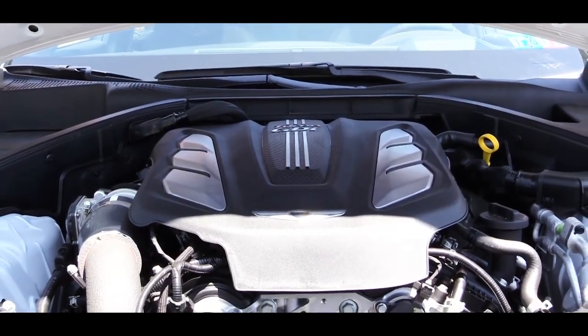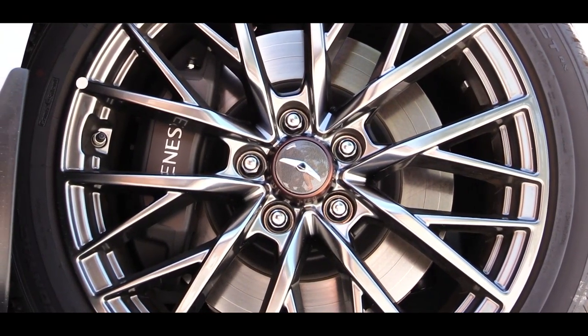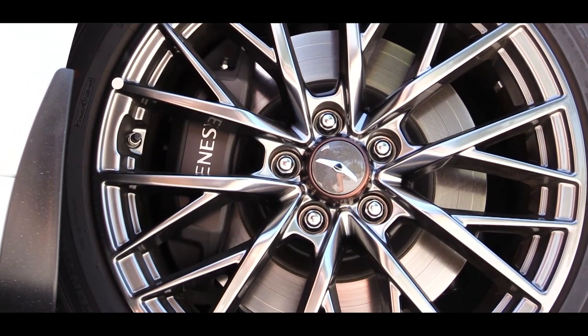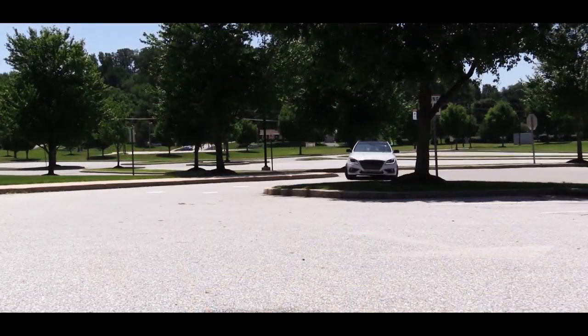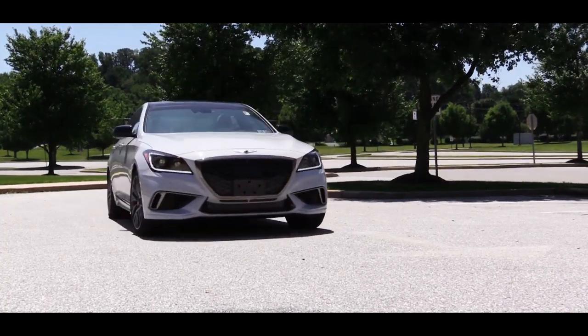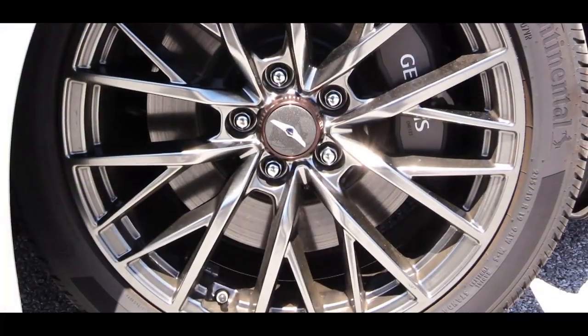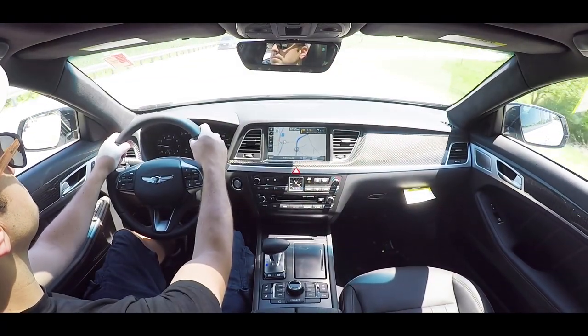Braking is equally important. Brakes have been updated for the G80 Sport compared to the standard G80. The standard G80 has 13.6-inch rotors up front and 12.4-inch in the back. The G80 Sport bumps those up to 14.2 inches up front and 13 inches in the back. Hyundai and Genesis always nail the braking feel — definitely a big fan.